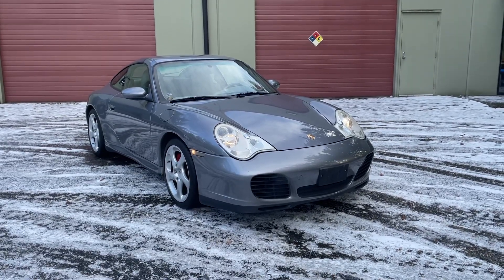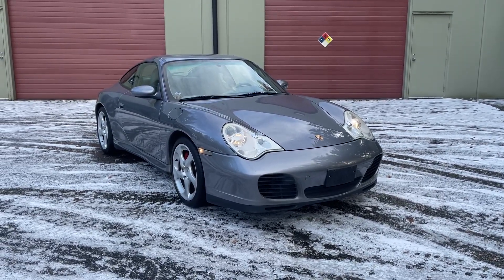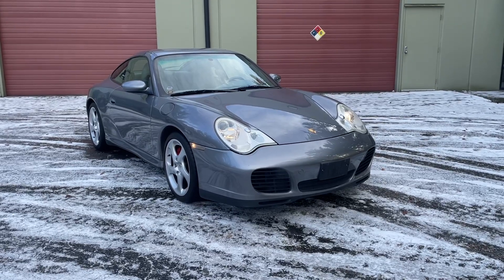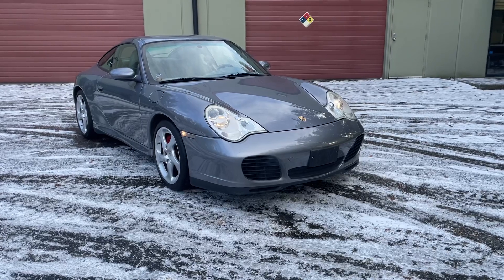Hello, this is Steve at Rumble Auto and I want to show you a walk-around video in the outdoor natural light of a 2002 Porsche 911 C4S finished in seal gray with a six-speed manual.